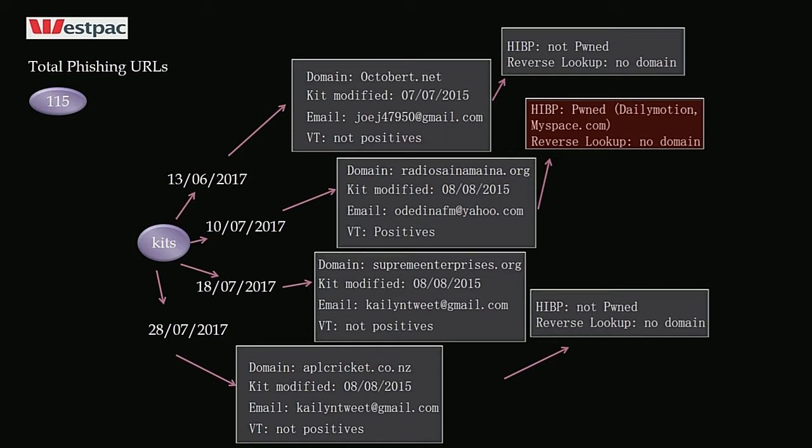What I've found is that criminals want to fake their identity, so they use email addresses obtained from data breaches — taking over those addresses for malicious purposes. There were incidents where I managed to find a whole lot of phishing sites just by doing a reverse lookup on the actor's email address. For example, this email address shows how many domains that actor has registered. As you can see, this address was pawned in DailyMotion and MySpace — so the person appearing behind it may not actually be the real actor.